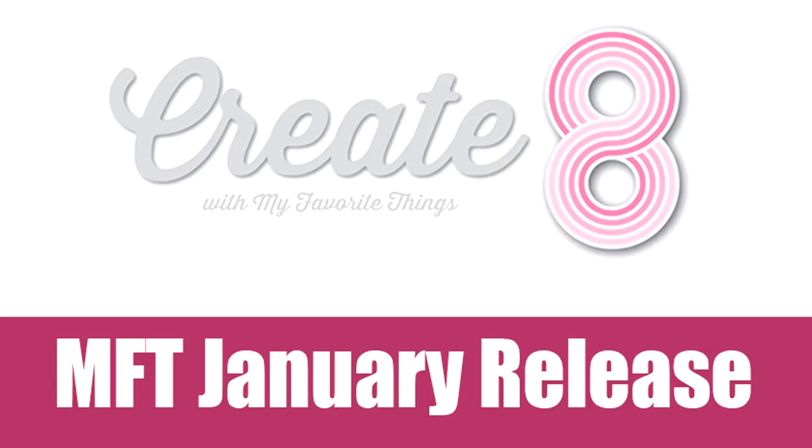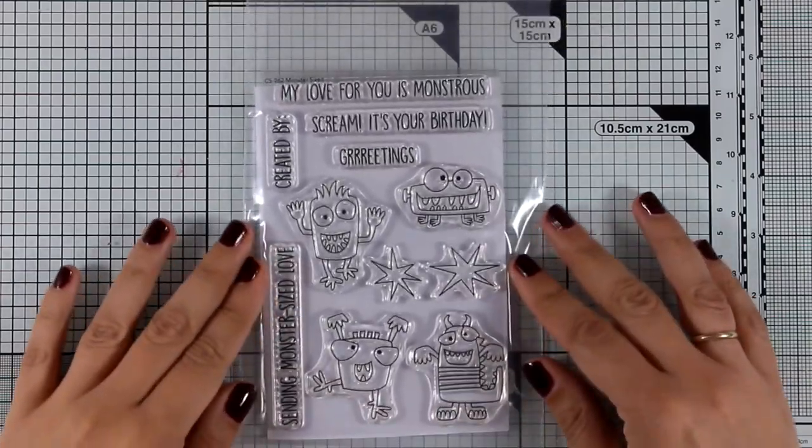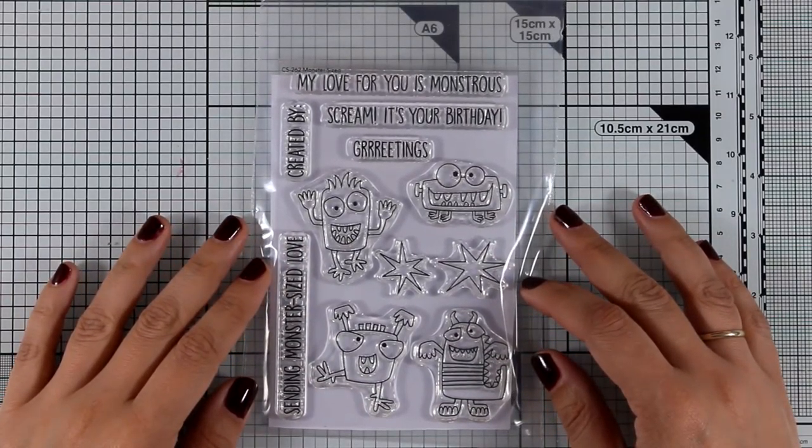Hi everyone and welcome back! It's that time of the month again where we get to see a close-up look on all the products that have just been released by My Favorite Things.